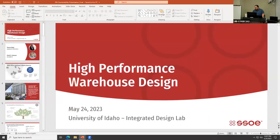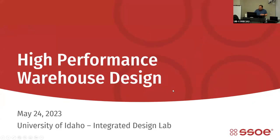I'd like to introduce our speakers for the day from SSOE. We have David, who is a unique breed — both a mechanical engineer and architect — based in Toledo, Ohio. And we have Simran, an architect from India working out of Atlanta, Georgia. Both work in the industrial and automotive sector. With more warehouses coming into Idaho, we want to make sure those buildings are efficient and properly maintained, so I asked them to come speak on high performance warehouses.